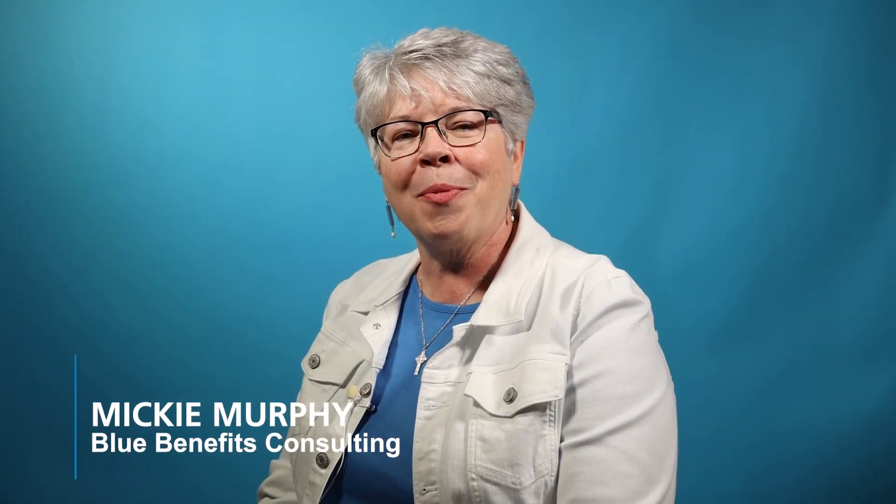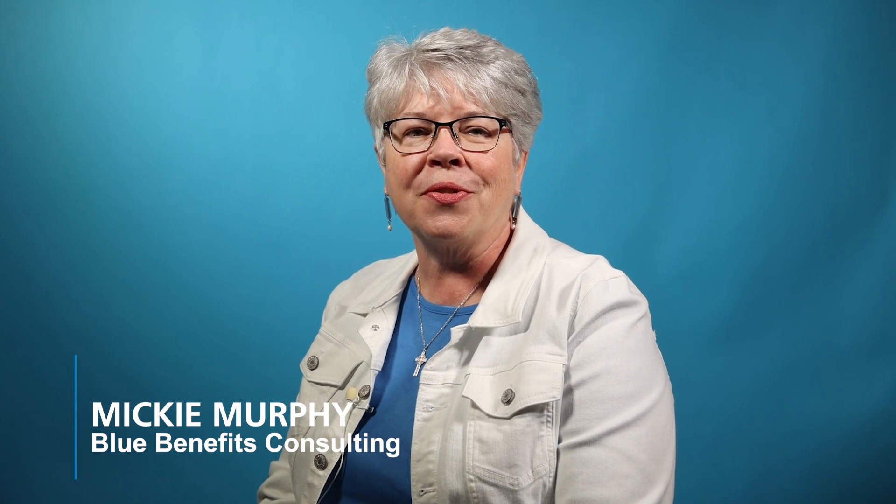Hi, I'm Mickey Murphy with Blue Benefits Consulting. Let's talk about 401 catch-up contributions. With Secure 2.0, there have been quite a few incentives added, like tax credits for employers designed to encourage employers to add 401 plans to their employee benefit lineup.